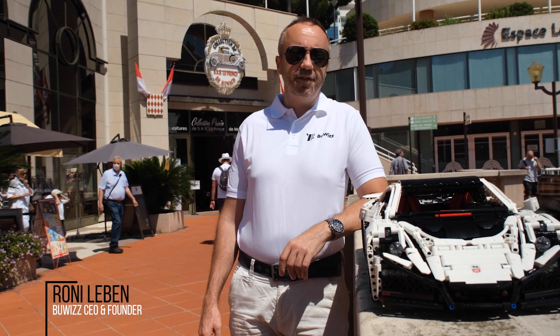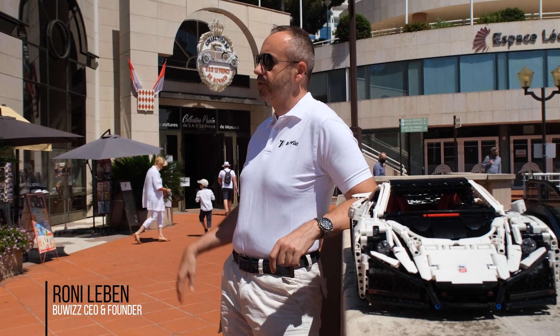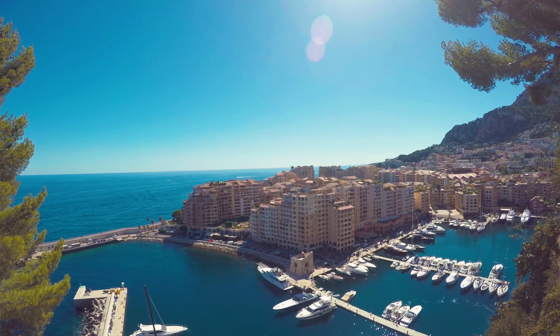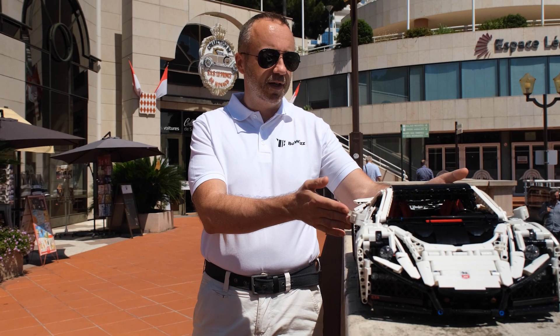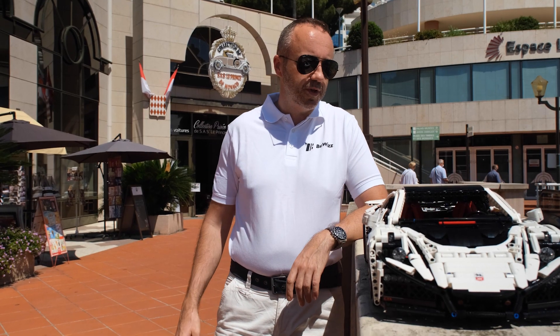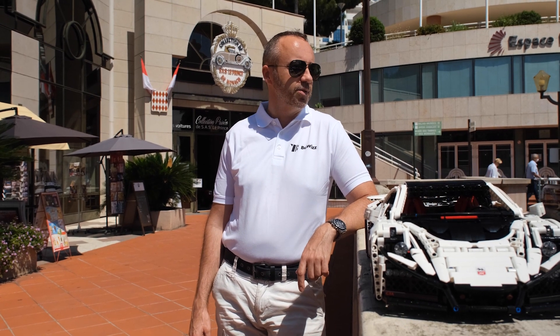Hi, we are here in the beautiful Monaco in front of the Prince's Automotive Museum and overlooking the beautiful marina. Basically a natural place for our high-performance model car, the Spania GTA Spano. And now we're going to go around Monaco and see what else we can do here.